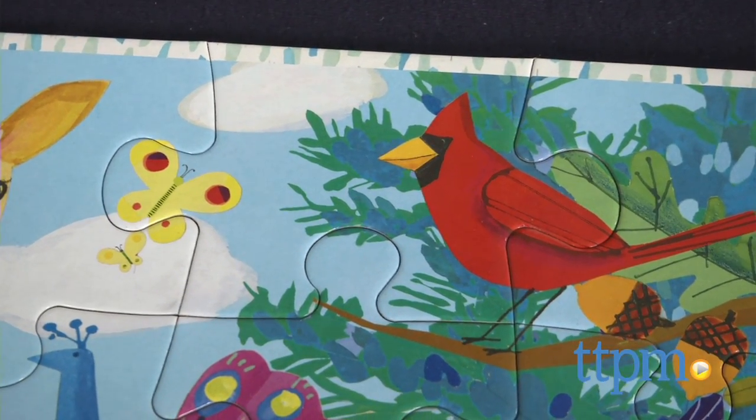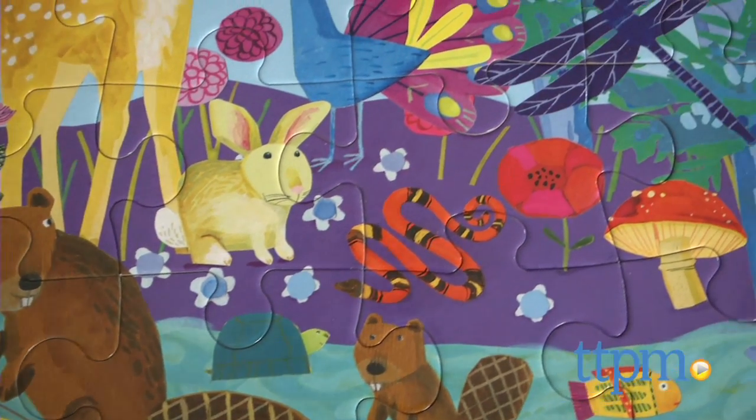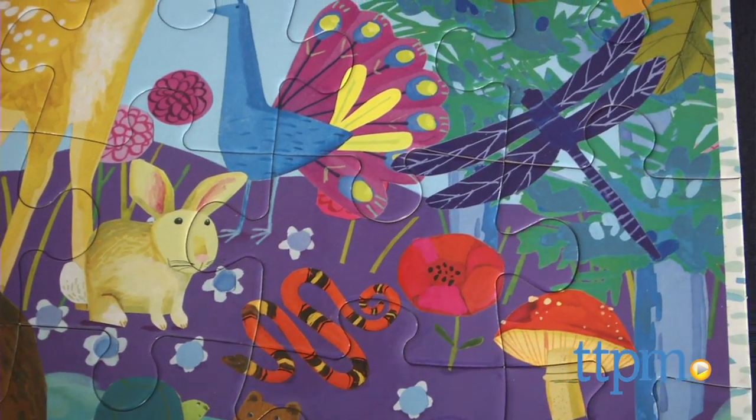There's a red robin, a pair of beavers, a snake, peacock, rabbit, deer, butterfly, and owl. There are also trees, flowers, a mushroom, and acorns.